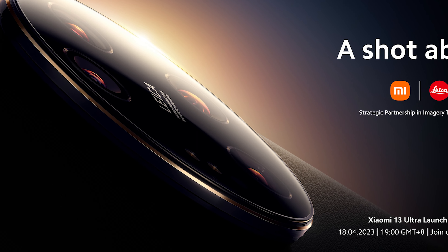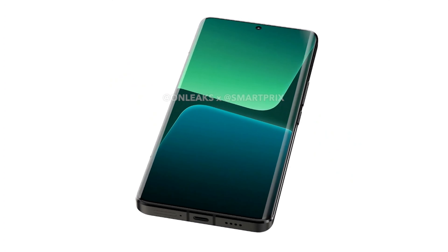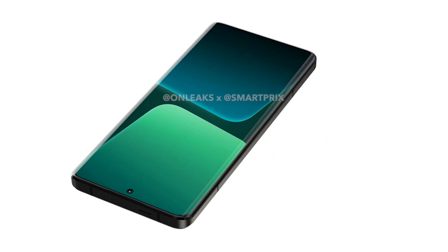There is a dual LED flash on the left side of the camera island, which is slightly different from all the renders we've seen. Speaking of renders, yesterday brought the clearest ones, suggesting flat sides of the phone but 2.5D curved sides of the display.